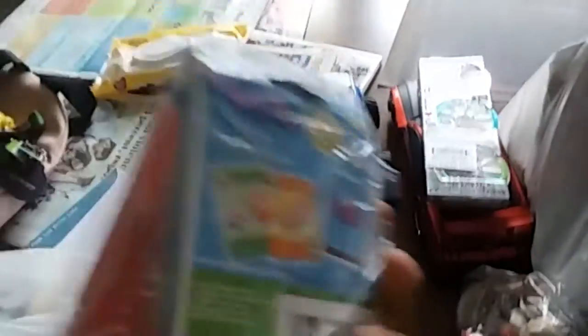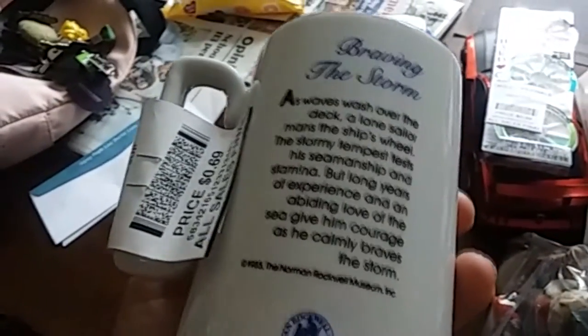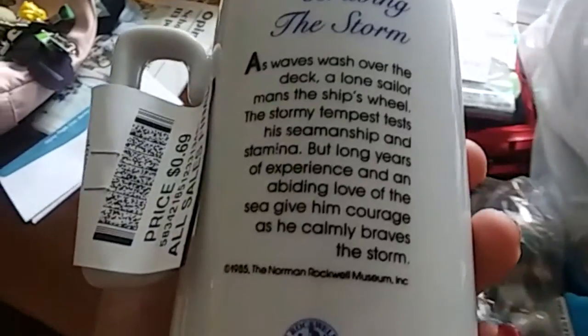I got this for my boy — it's Peppa Pig playing cards, plus some other card things. Got it for 49 cents, which I would have paid at least a dollar for around town if they even had it. Then in here I got my mother some steins — paid 69 cents. This one is called 'Braving the Storm,' from the Norman Rockwell Museum, made in 1985.